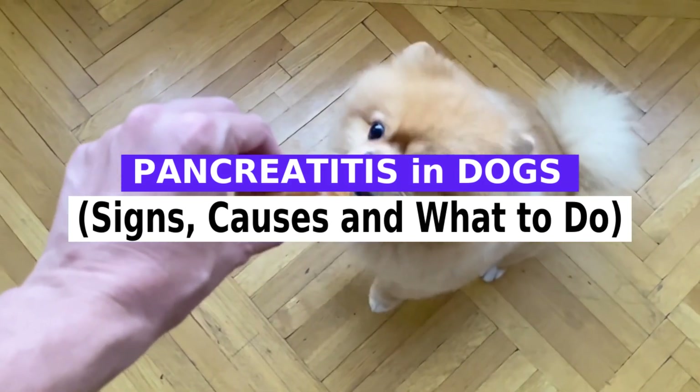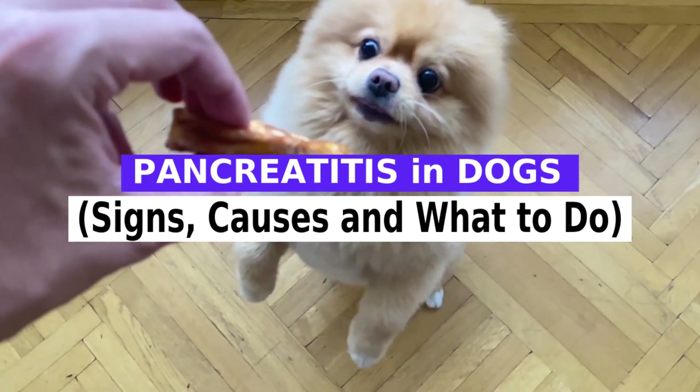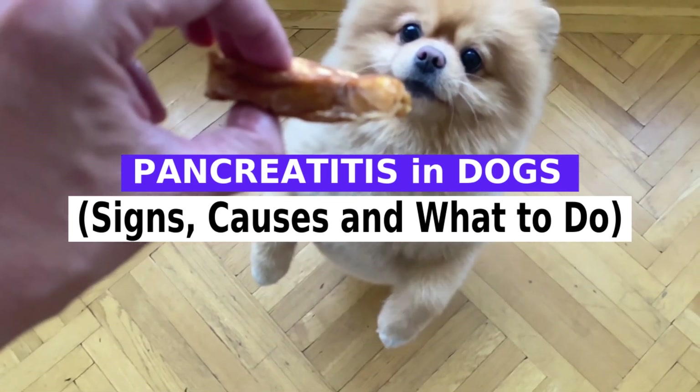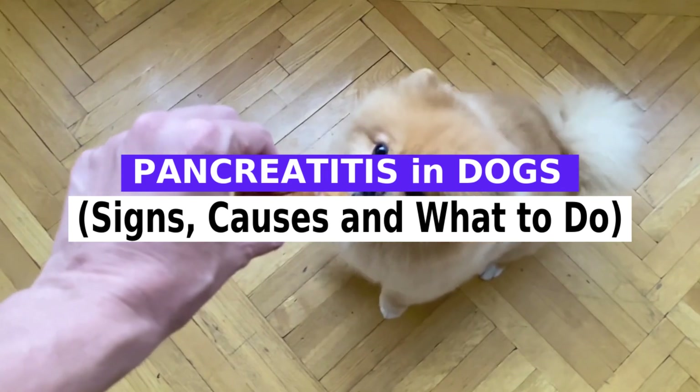The pancreas is a vital organ that regulates digestion and blood sugar in the body, located near the stomach in all animals. The pancreas produces enzymes that help the body digest and absorb nutrients. It also produces insulin, the hormone that regulates glucose.